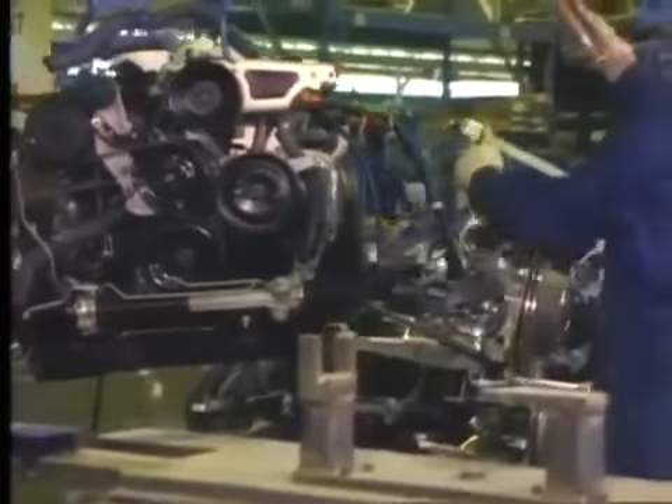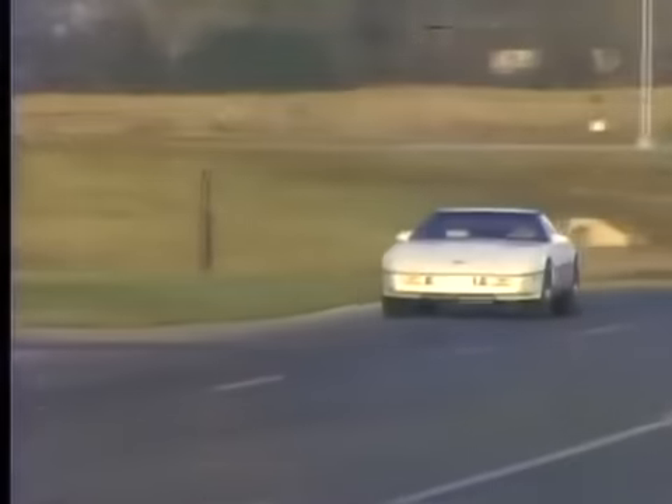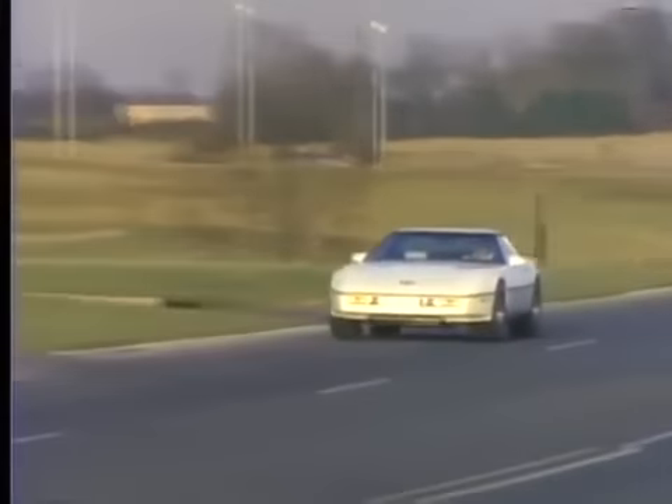From design through development and in final assembly, Chevrolet is dedicated to a Corvette whose quality is matched only by its performance capabilities.